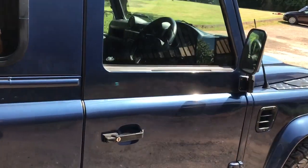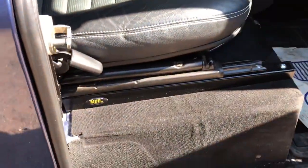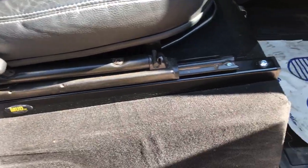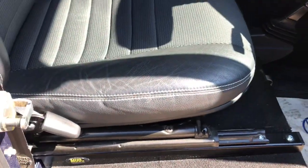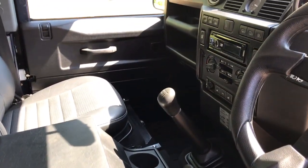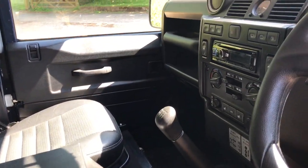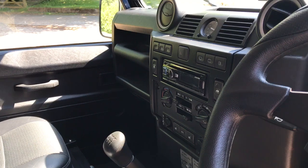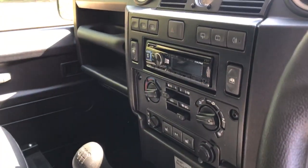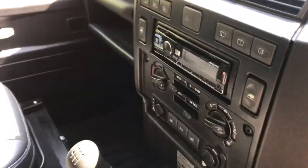So that's the exterior spec, and inside it's basically standard spec except it's got a nice Momo sports steering wheel. It's got Mud UK seat lifters on both front seats, which give a little bit of extra room, although this one being an Exmoor has the bulkhead removed between the seats at the factory. It's also got air con, heated seats — standard XS spec — with an Alpine stereo system.